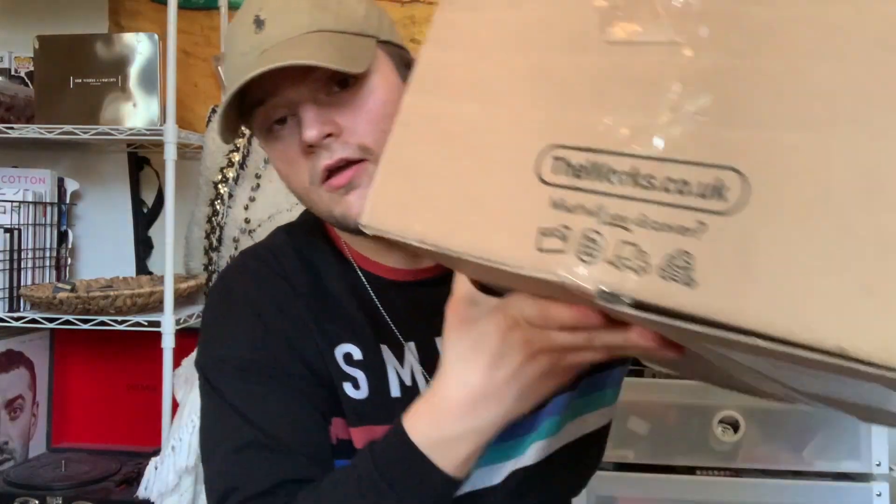Hi guys and welcome back to Josh's channel. Today I have a Works haul for you guys. I have already done one but they have some really good bits on at the moment. My cap of the day is this Polo Ralph Lauren beige cap and I'm just wearing this Smiths oversized tee from ASOS. If you want to find out what I did pick up in the Works, carry on watching the video.